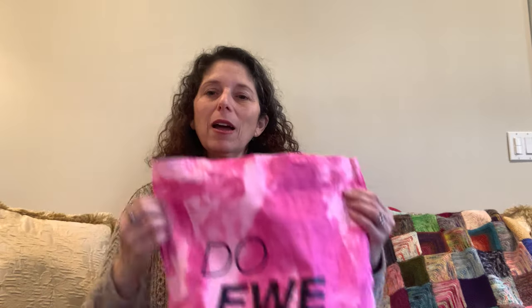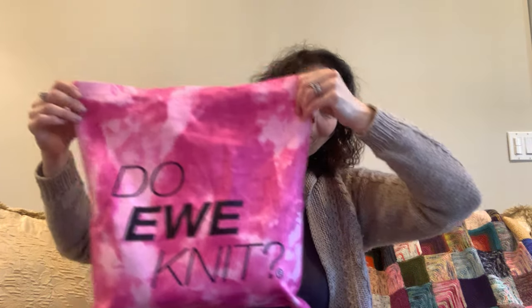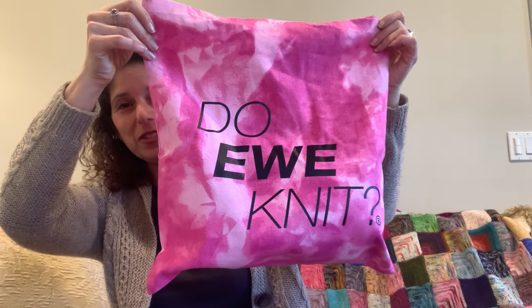One thing I want to show you — when I checked out at Do You Knit, I was given this canvas dyed tote bag. Their theme, if you're not familiar with them, is pink — never enough pink. This is very in keeping with the colors of their logo and theme. It's a really nice, quality bag — a thicker bag — which I appreciate.